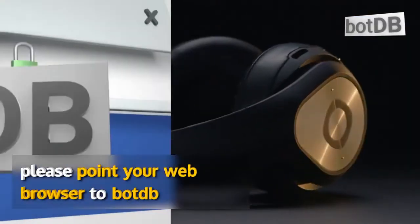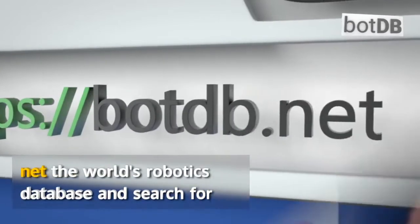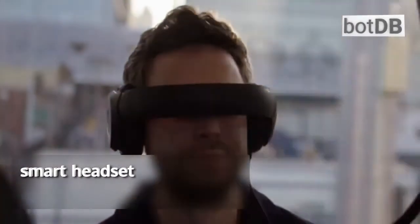Please point your web browser to BotDB at botdb.net, the world's robotics database, and search for the Avagorn Glyph to see our full analysis of this smart headset.